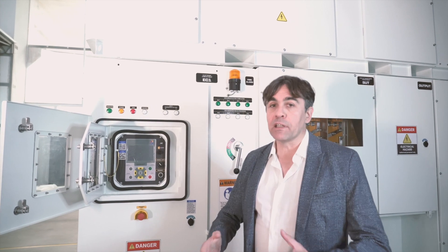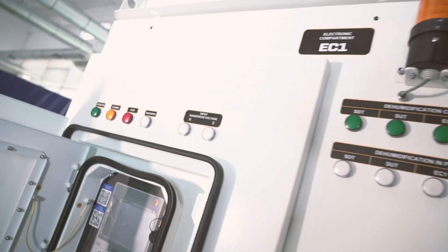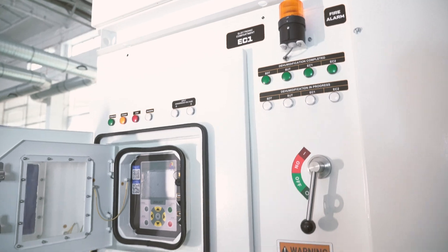You are definitely going to decrease the number of service visits to the well equipped with the Energy Cabinet. With this 20th unit, we are completing the very first stage of an important project in the Gulf of Mexico.